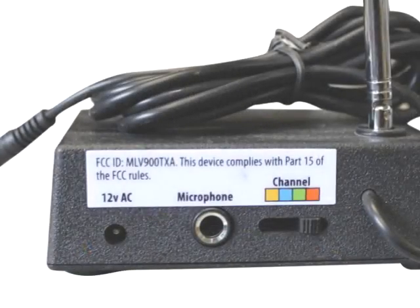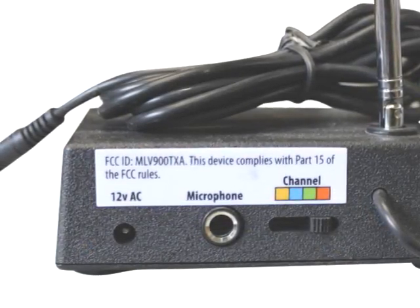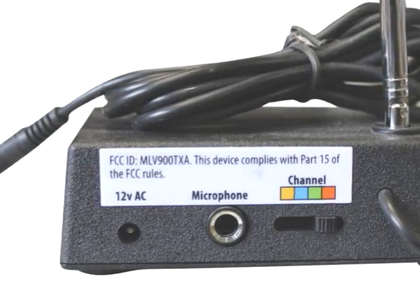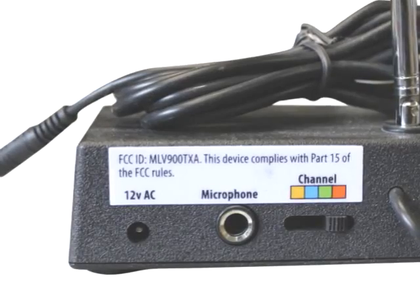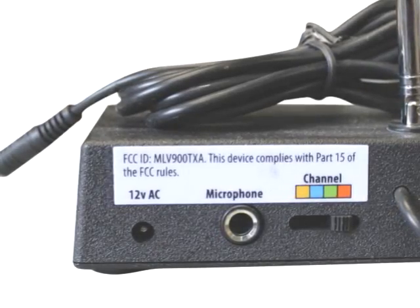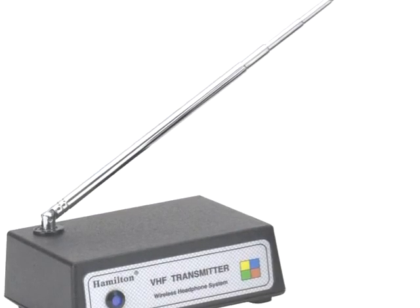Simply connect the mini 3.5mm jack into the audio output of your computer, tablet, TV, CD player, soundboard, or any audio source with an audio output jack.